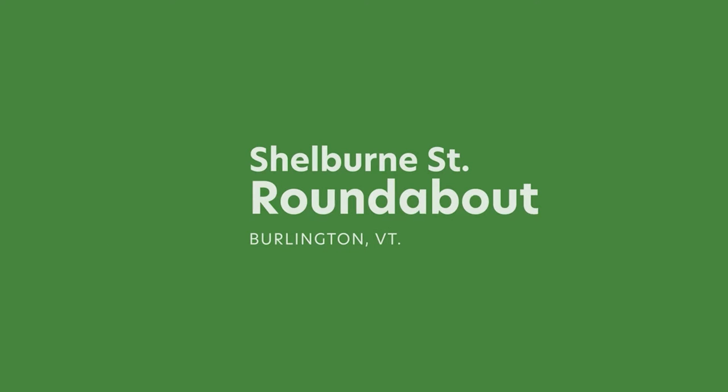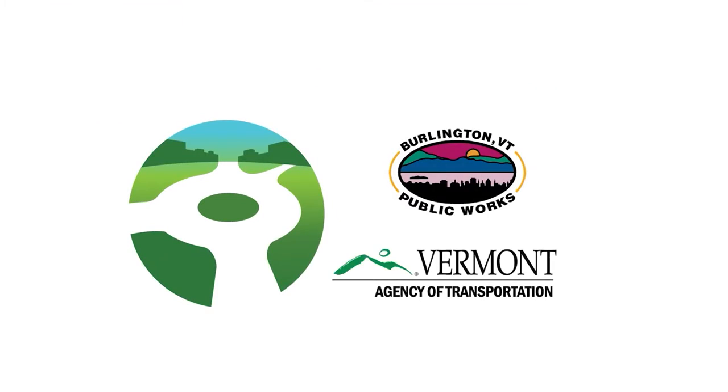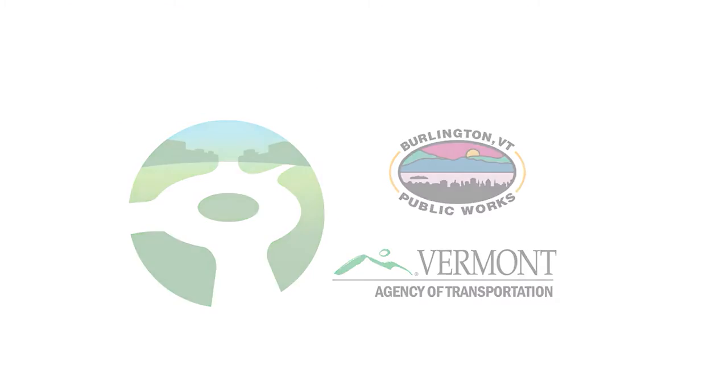The Shelburne Street Roundabout Project is a collaboration between the City of Burlington's Department of Public Works and the Vermont Agency of Transportation.